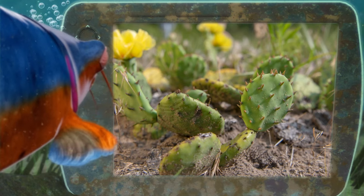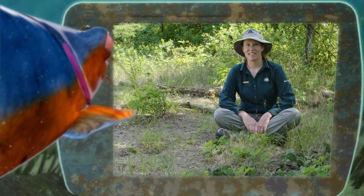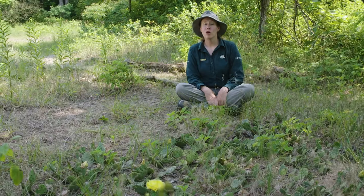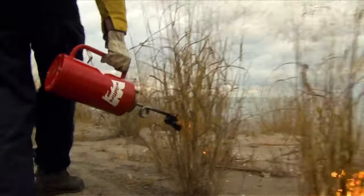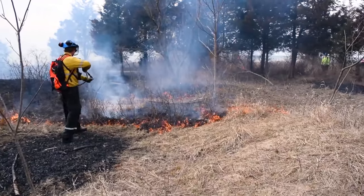But doesn't it hurt the prickly pear cactus? Great question. What we do is we wet down the cactus patches before we do a prescribed fire. And this doesn't hurt any other species of plants or animals, does it? No — we do prescribed burns in the late winter, early spring, before the other plants and animals have come out of hibernation.